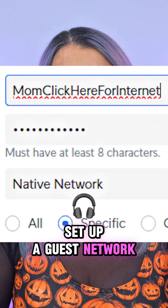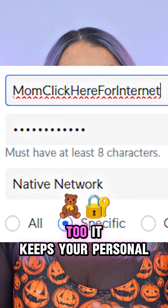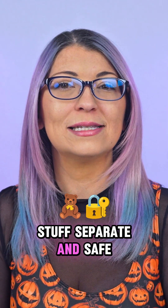Finally, set up a guest network for visitors and for your smart home gadgets — you can do that one too. It keeps your personal stuff separate and safe.